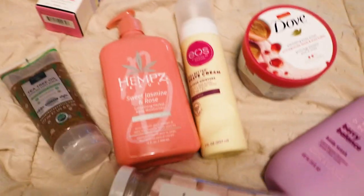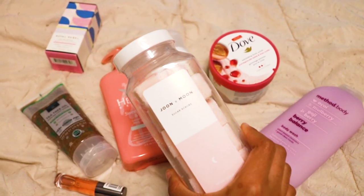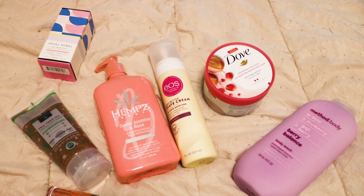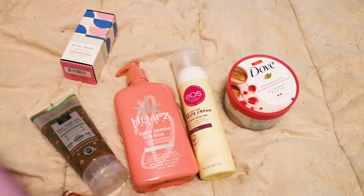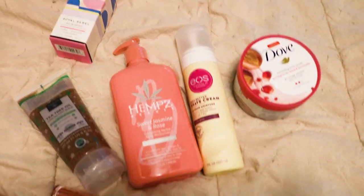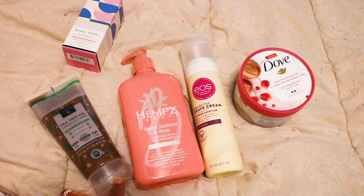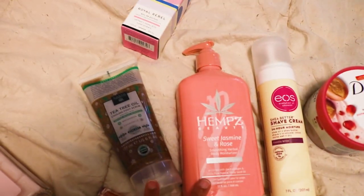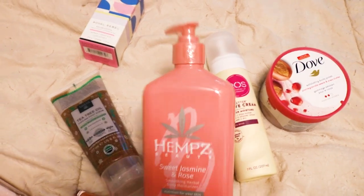Okay, so here are all the products that I got. I'm going to try the sugar cubes and the Method body wash. Should we do the shaving cream, the lotion, or the foot scrub? I feel like I do a lot of shaving videos for you guys, and I don't want to show my feet for free — so let's do the lotion.